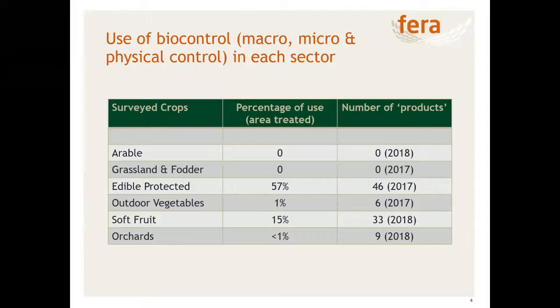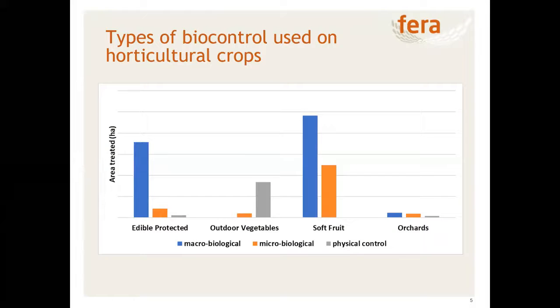In horticultural crops there is significant usage of biocontrol, particularly in crops with a lot of protection. In edible protected crops — permanent glasshouse and permanent polythene — 57% of the total treated area used biocontrol. Usage is also quite high in soft fruit, mainly because of Spanish tunnels particularly for strawberries, raspberries, and blackberries. We have increasing areas, still quite low, within outdoor vegetables and orchards. Looking at individual commodities, the relative proportions of macro, micro, and physical control agents show that living biological control agents are most prevalent in the edible protected and soft fruit surveys.